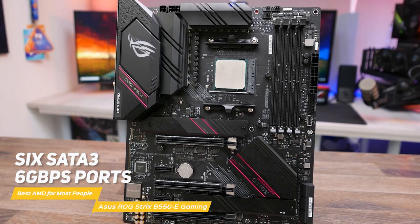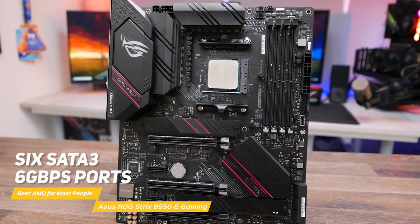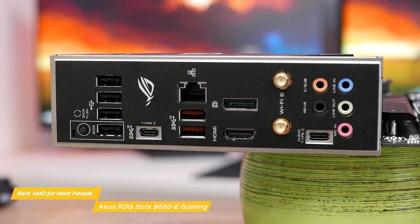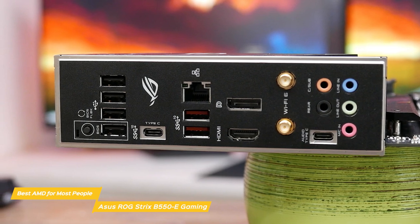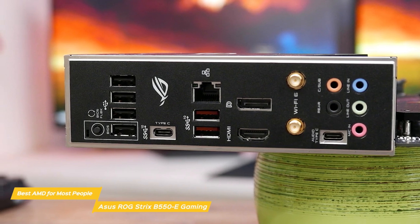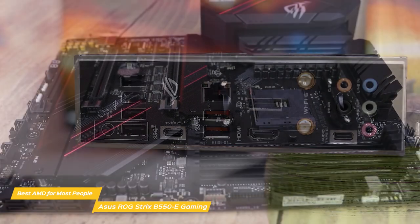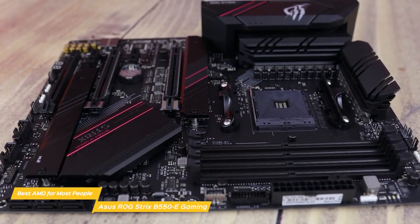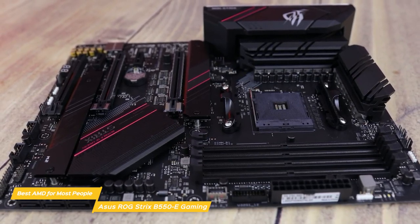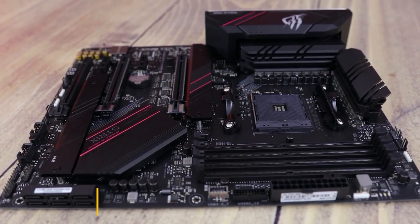On the right edge of the board are six SATA 3 6Gbps ports that support RAID 0, 1, and 10. Port sharing is inevitable on this chipset, and the ROG Strix B550-F Gaming Wi-Fi shuts down SATA ports 5 and 6 when any M.2 module is installed in the lower M.2 socket. Across the bottom edge are several headers that cover USB, fan control, audio, and more. If you're shopping for an AMD-based gaming motherboard that includes premium features at an affordable price, the Asus ROG Strix B550-F Gaming motherboard is a solid choice and a great foundation to build a B550 system on.